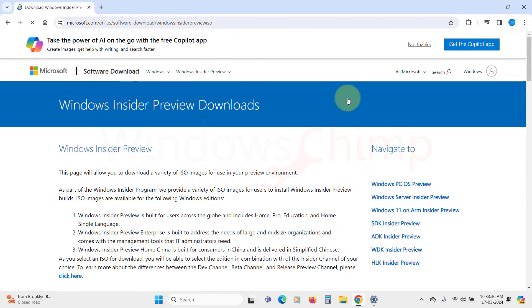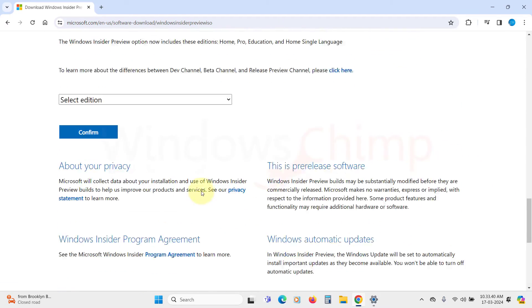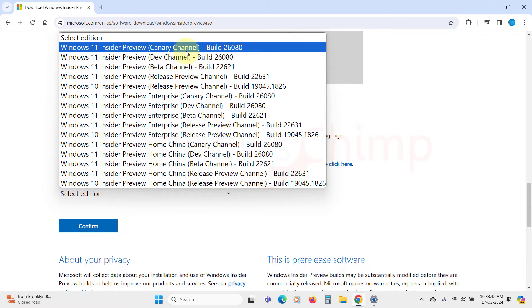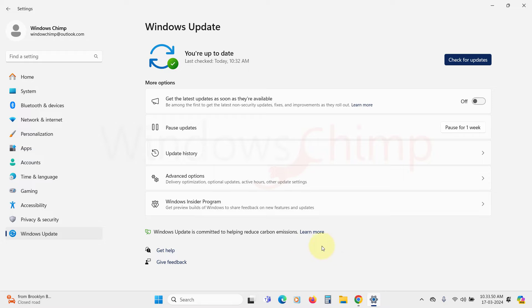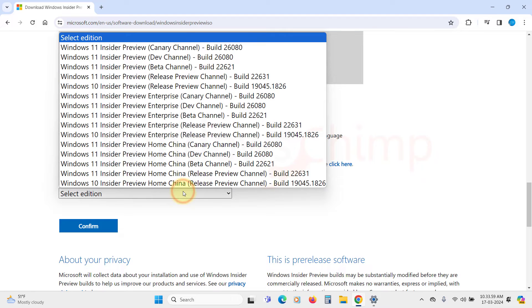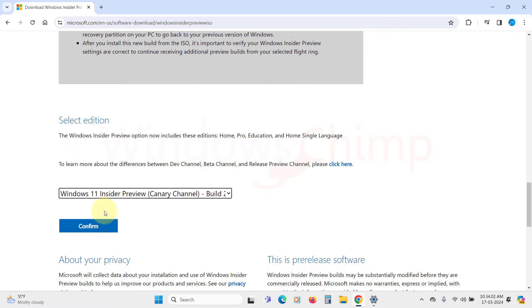This will take you to the Download page. Scroll down and click on the Select Edition drop-down. Here select the most recent version and verify the channel. You can check your Insider channel from the Windows Update section, then select the correct edition according to your Insider channel and click on Confirm.